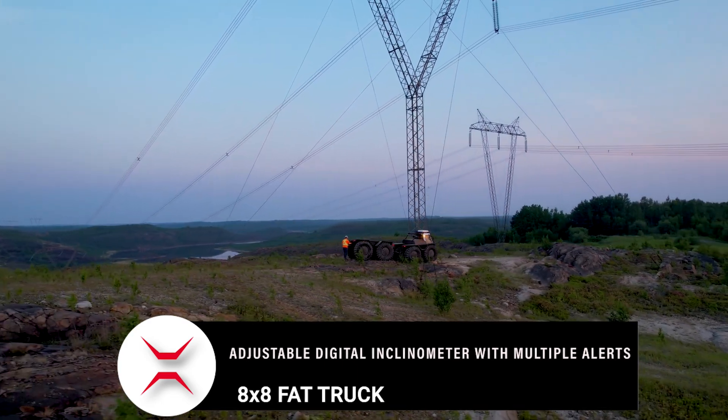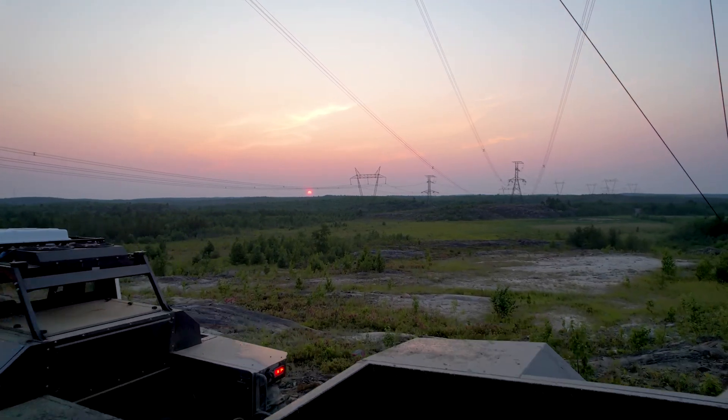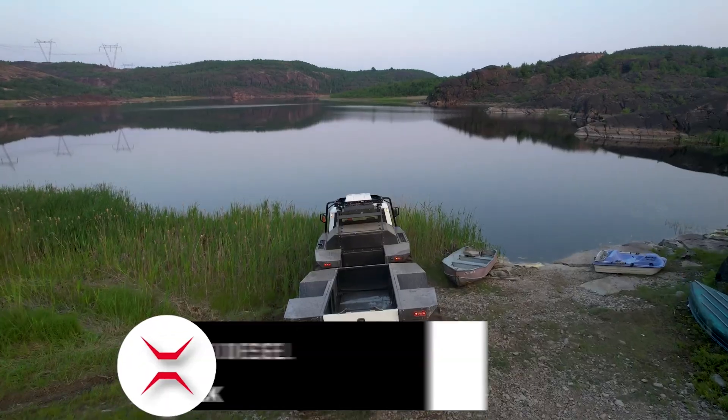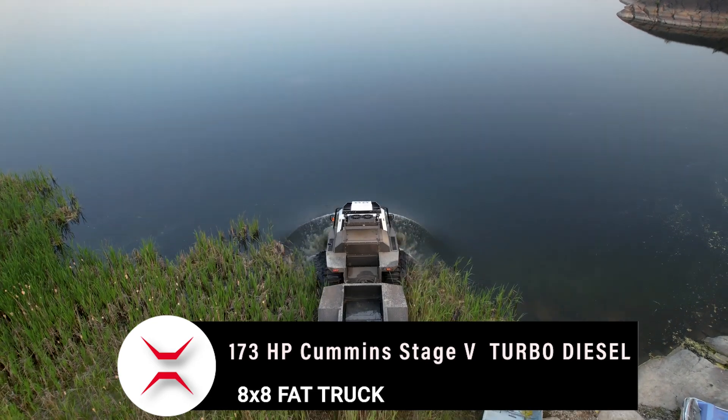Fat Trucks tackle terrain that is difficult or impossible to cross due to the lack of appropriate infrastructure. The Fat Truck is designed for difficult terrain such as steep slopes, large rocks, swamps, mud, and deep water.